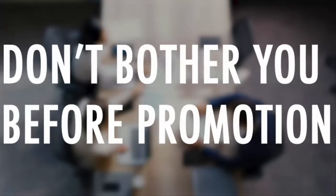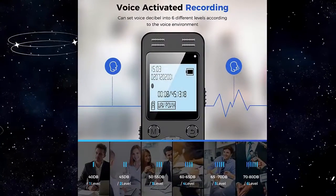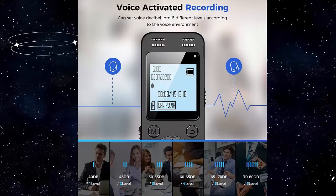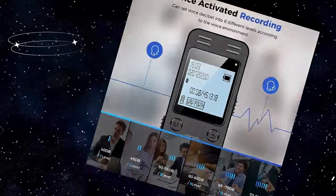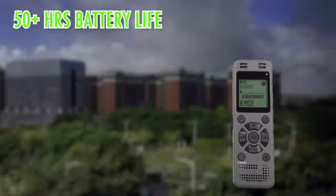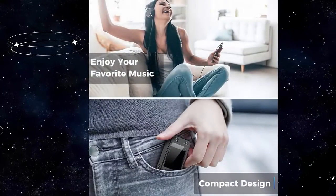Recording can be preset into MP3 128 Kbps, 192 Kbps, or WAV 1536 Kbps format — a wonderful voice recording device for lectures, meetings, and conversations.